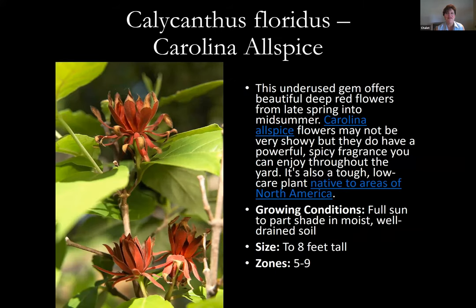Carolina allspice, Calycanthus floridus, is really underused. It has beautiful deep red flowers that bloom from late spring into midsummer, so it just keeps reblooming. Some people say they're not showy, but I think it's more of a masculine flowering shrub because the flowers are darker and almost look like dried flowers on the plant. It's native to North America, and a really tough, low-care plant. It likes full sun to part shade in moist, well-drained soils, gets to be eight feet tall, and is hardy zones five through nine.